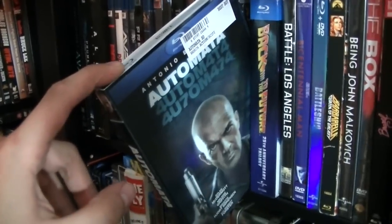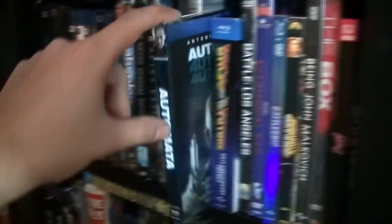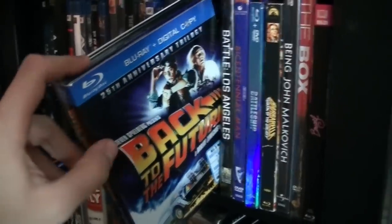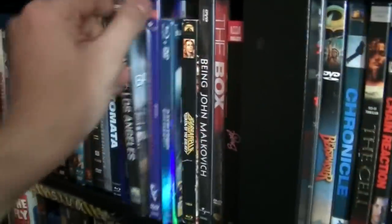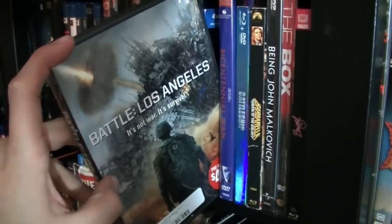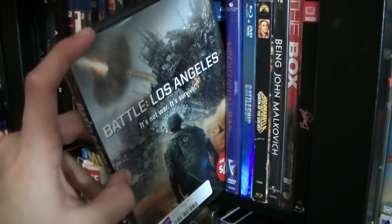Automata, which is with Antonio Banderas — I haven't seen it yet. Back to the Future Trilogy — great films. Battle of Los Angeles — not a very good movie, very mediocre. Got this one for $4.99 when Blockbuster was closing down.